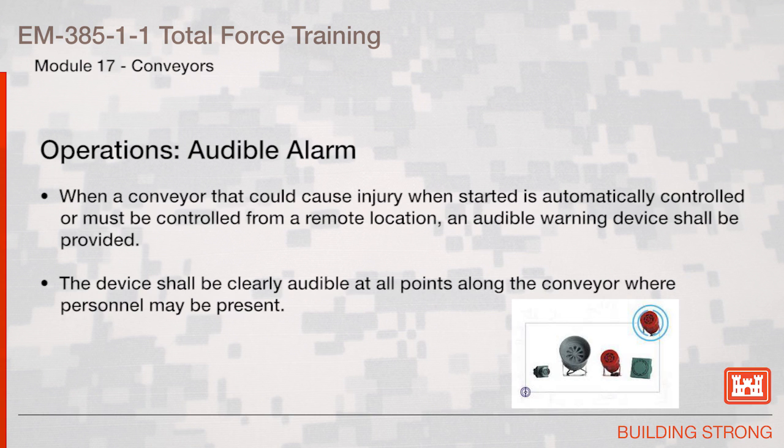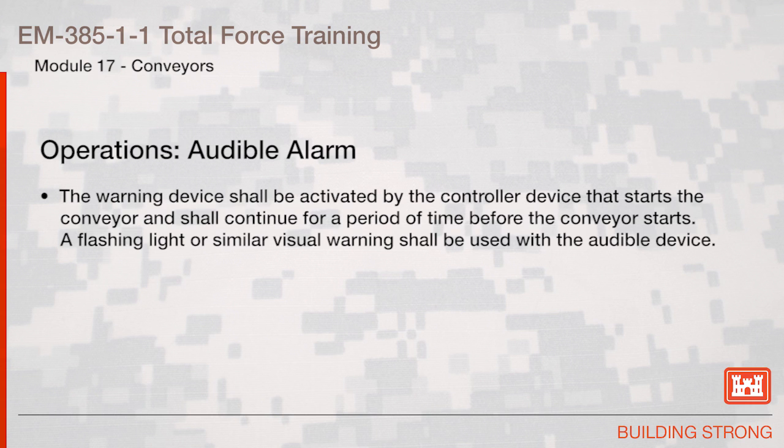Operations Audible Alarm. When a conveyor that could cause injury when started is automatically controlled or must be controlled from a remote location, an audible warning device shall be provided. The device shall be clearly audible at all points along the conveyor where personnel may be present. The warning device shall be activated by the controller device that starts the conveyor and shall continue for a period of time before the conveyor starts. A flashing light or similar visual warning shall be used with the audible device.